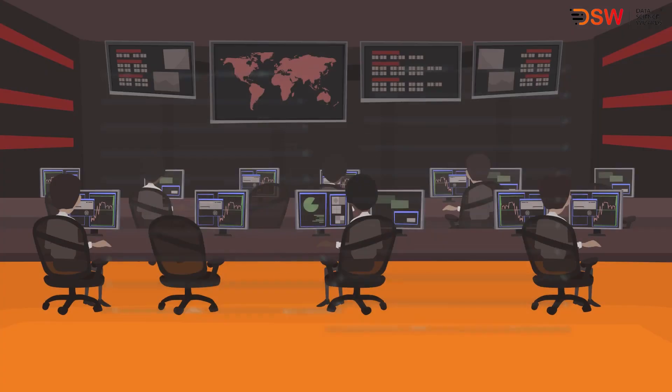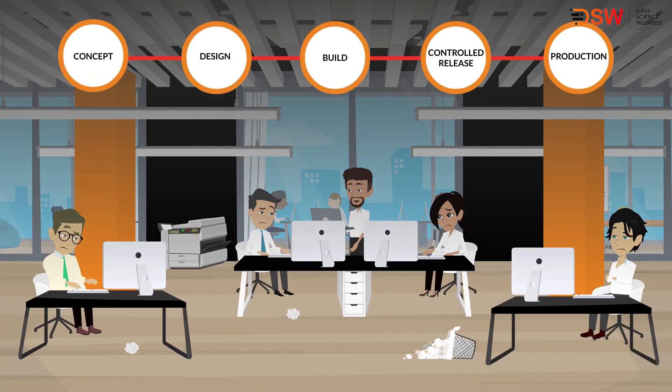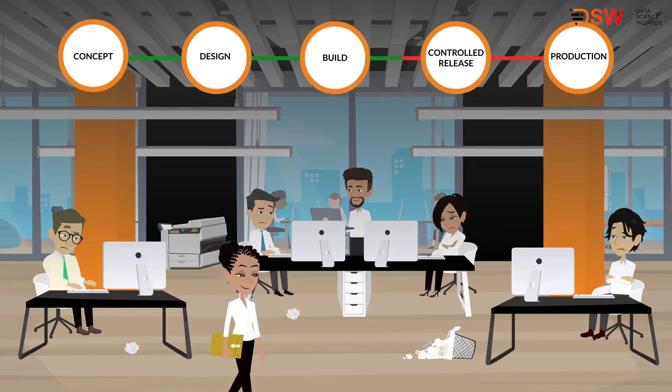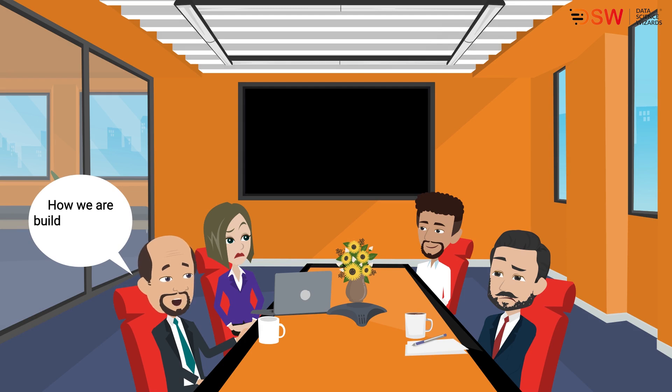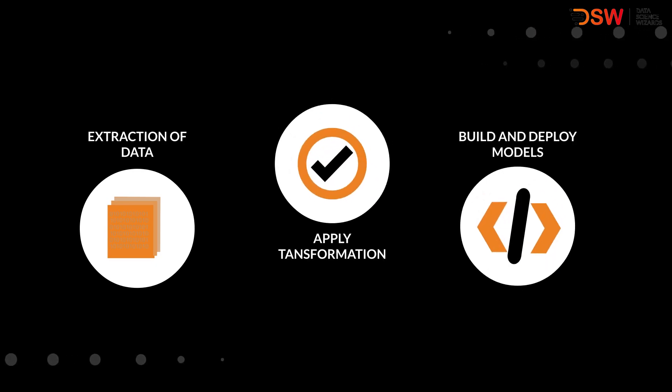Enterprises around the world are experimenting with artificial intelligence, but many struggle to move beyond the experimentation stage and into production. Companies are struggling to continuously keep building new end-to-end data pipelines, right from extraction of data, applying transformation, and finally building and deploying models.